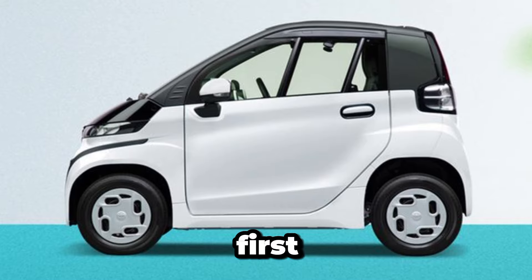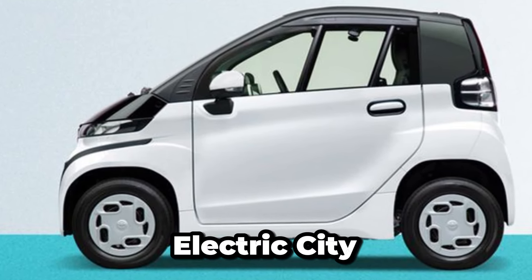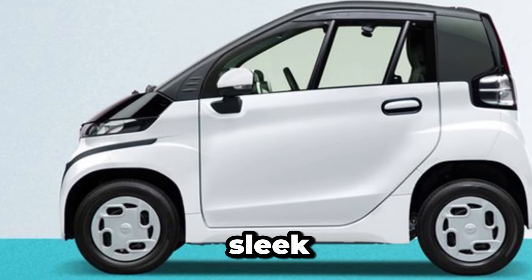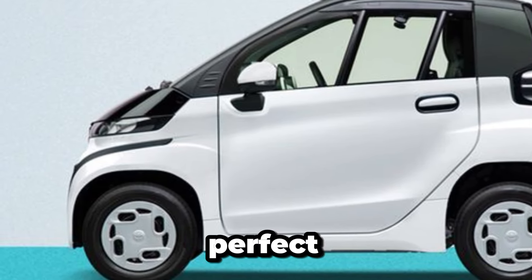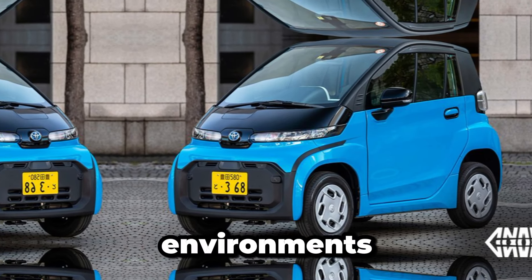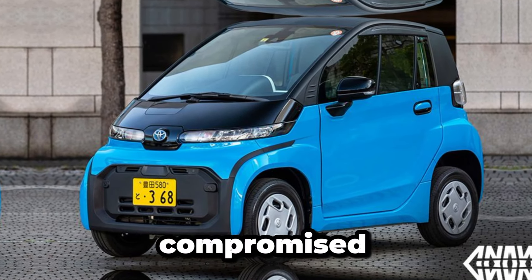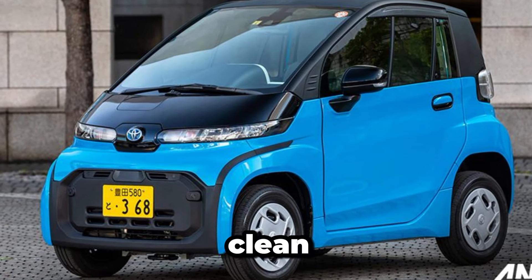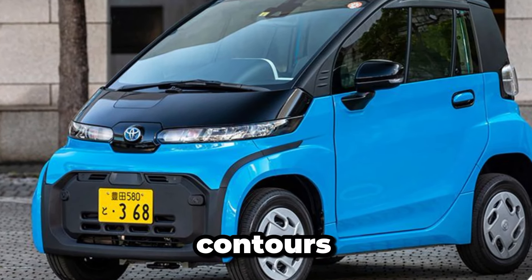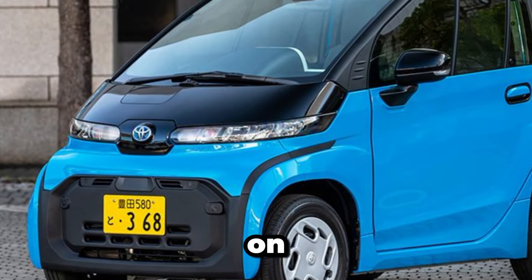First things first, let's talk design. The 2025 teeny-weeny Toyota Electric City Car embodies a sleek and futuristic aesthetic. Its compact dimensions make it perfect for navigating through crowded urban environments with ease. Despite its size, Toyota hasn't compromised on style or functionality. The exterior boasts clean lines, aerodynamic contours, and a bold front grille that exudes confidence on the road.